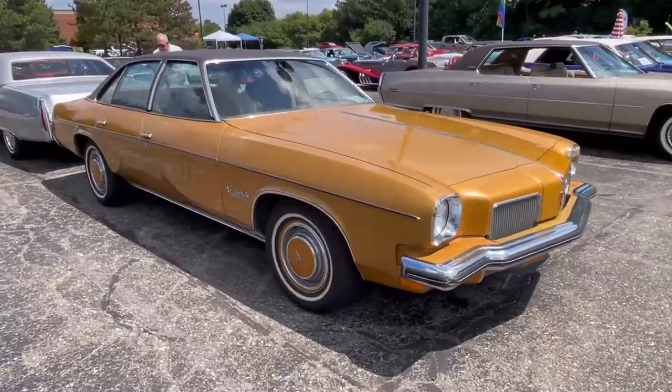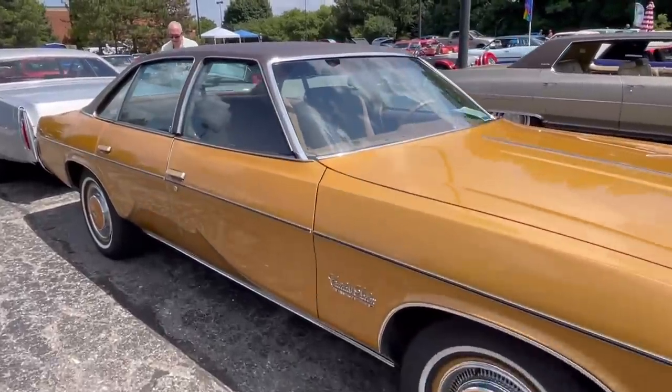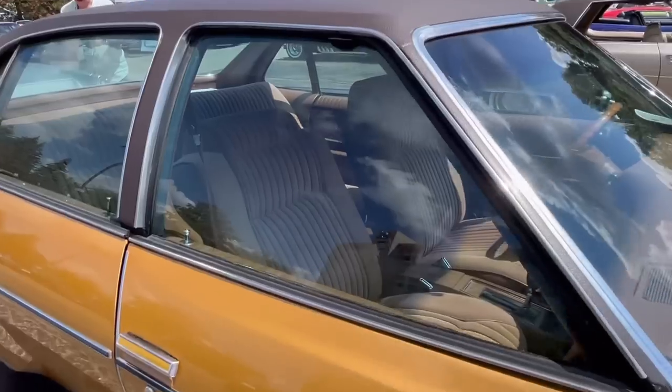Overall, this car really helped the Cutlass brand become the number one best-selling car of the '70s.